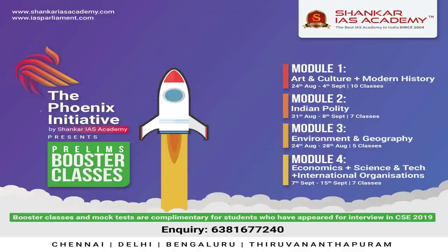Dear viewers, Shankar IIS Academy has come up with two important initiatives for students writing prelims this year. The first one is Phoenix. This initiative will have four modules and each module will also be providing 18 tests free of cost.